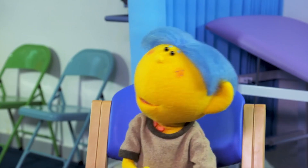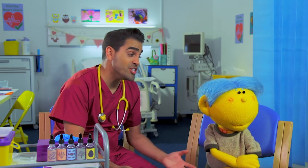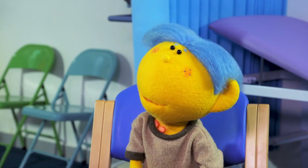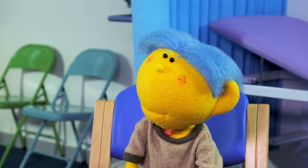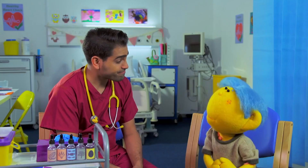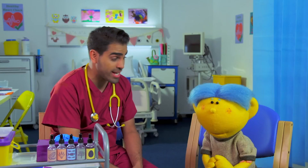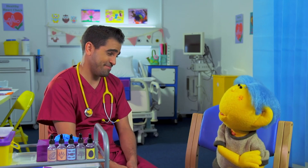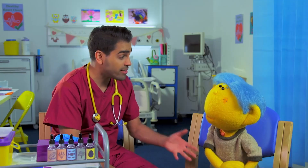Well, we'll start by doing something called a skin prick test. That sounds like an injection, Dr. Ranj, and I don't like injections. It's not an injection, Deep. Although, injections are nothing to worry about. To do a skin prick test, I need to put very tiny amounts of different things onto your skin. If your body doesn't like any of those things, it will make a very small red spot on your skin. I don't want any more red spots, Dr. Ranj. I know, Deep, but in this test, if a special red spot appears, it will give us a clue to help solve your allergy mystery. Then we can make you feel better.